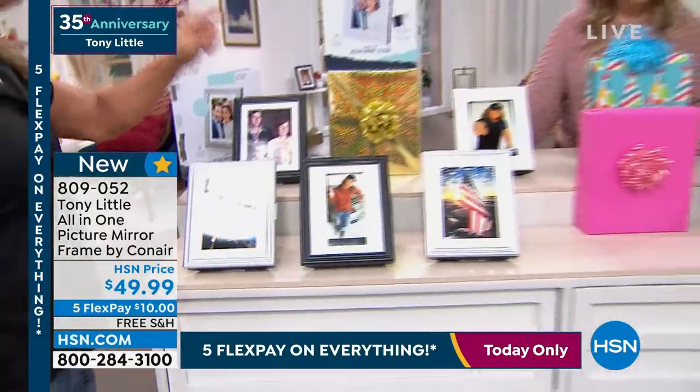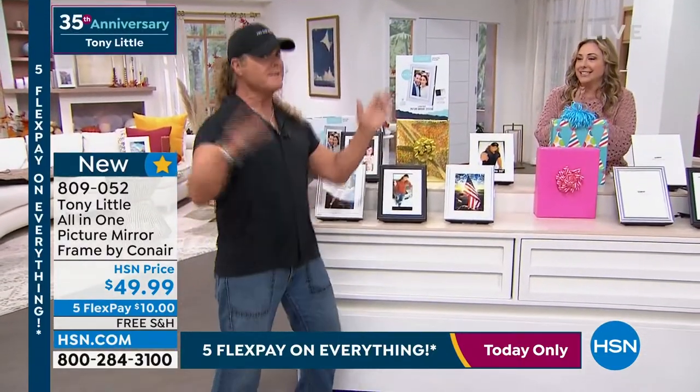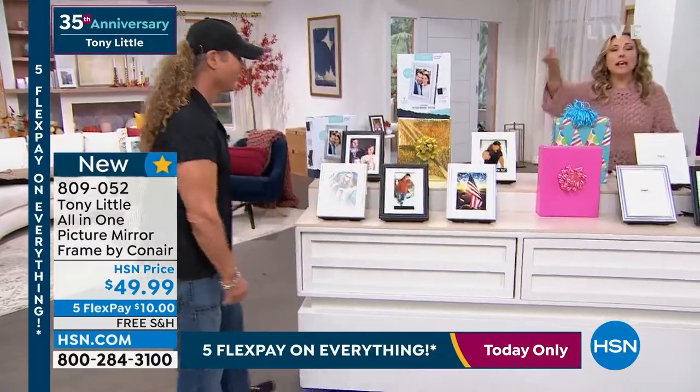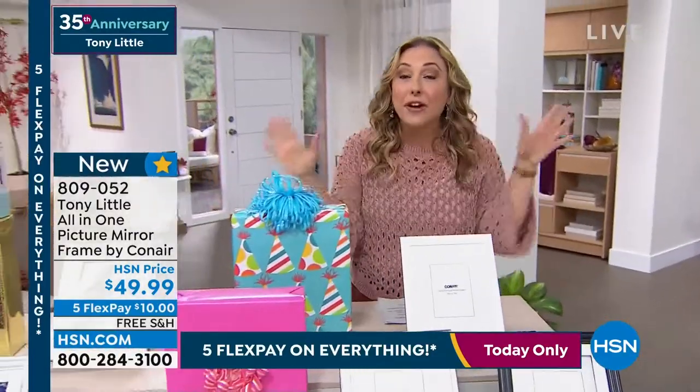In the office, they don't like you to have mirrors — but you can have this because it's not a mirror, it's a picture frame. And those LED bulbs will not burn out — no replacement bulbs will ever, ever be needed.